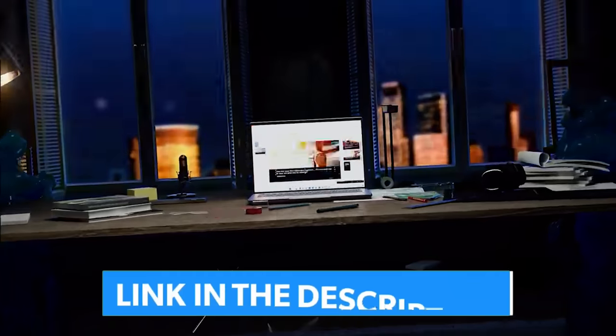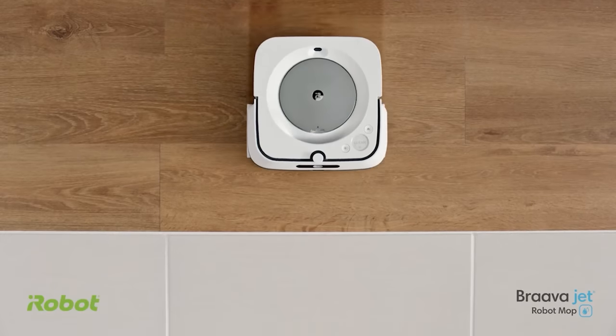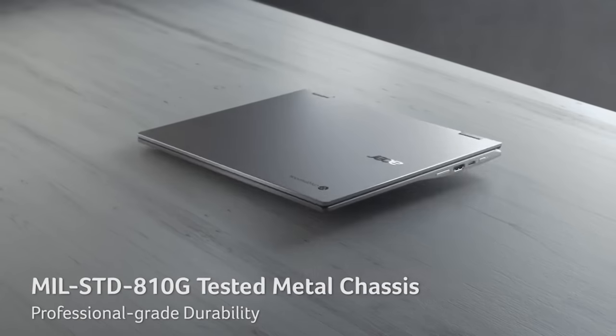Links to all the deals mentioned in this video are in the description below. You can also find a more detailed analysis and comparison tool on our website, legitpick.com.